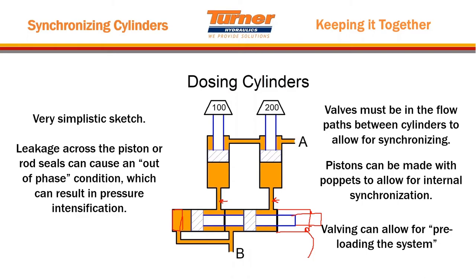We recently ran into a situation where we used an encoder on the rod and were proportionally controlling several dosing cylinders, each controlling their own lifting cylinder — so we had a hybrid. One of the things I really want people to think about is that you don't have to use just one technique to synchronize cylinders. You can use several techniques joined together for the best solution for that application.